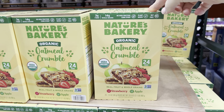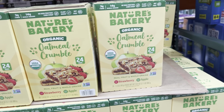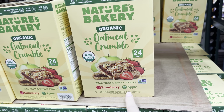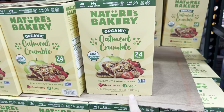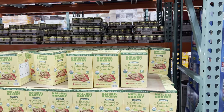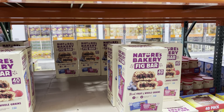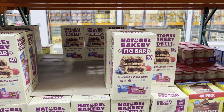I haven't seen the Nature's Bakery Organic Oatmeal Crumble before. There's another Nature's Bakery behind me that I will show you. This one comes with strawberry and apple - real fruit and whole grains, a little crumbly goodness. $13.99 for the 24-pack. This is the one I've been seeing - Nature's Bakeries Fig Bars. I love those - they're actually really good.